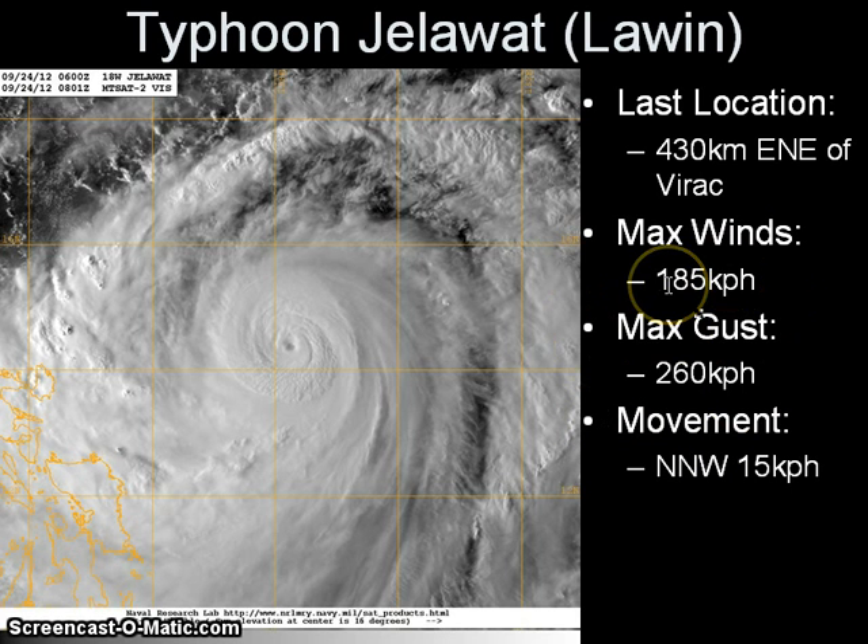These winds are from the JMA and JTWC, which show slightly higher winds and place it at Category 4 intensity. Jalawat actually briefly attained super typhoon status early this morning with one-minute sustained winds as high as 250 kmph. The system has leveled off in the past 6 hours and has actually weakened according to the Joint Typhoon Warning Center.